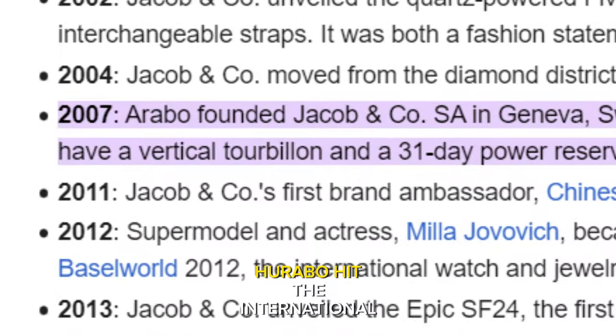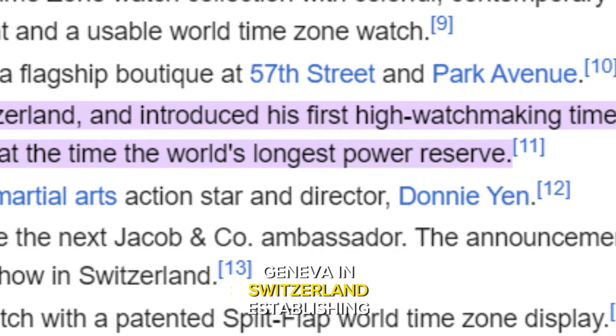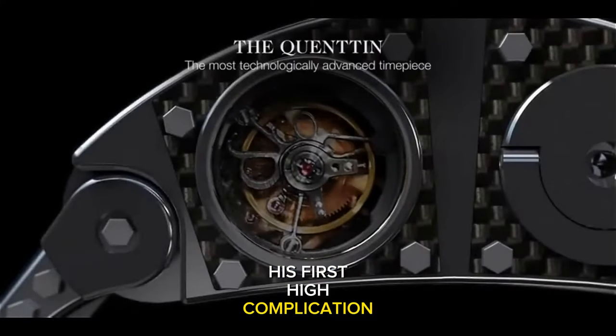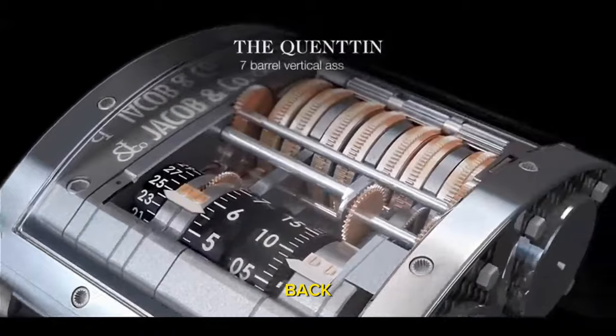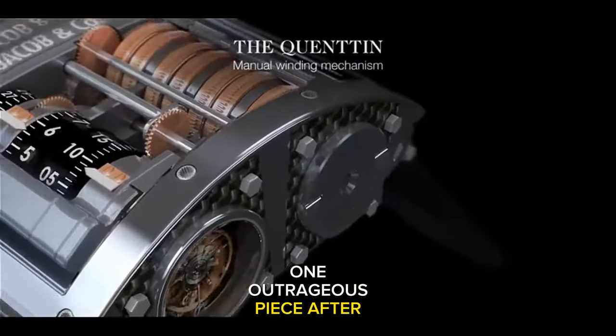Five short years later, Arabo hit the international capital of watches, Geneva in Switzerland, establishing Jacob and Company's first high-complication watch, the Quentin, which was launched soon after. It boasted many firsts, and then there was no turning back. Every few years, the brand kept unveiling one outrageous piece after another.